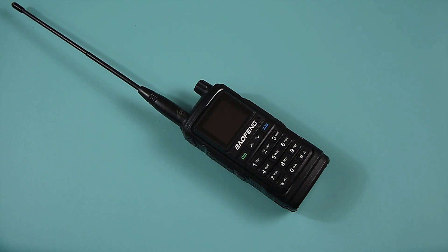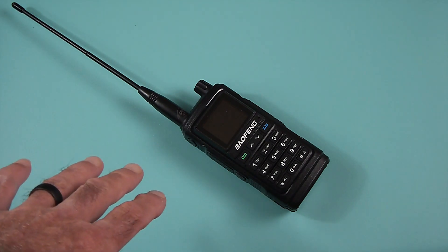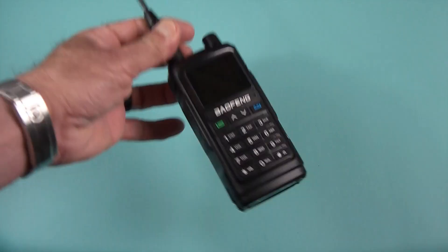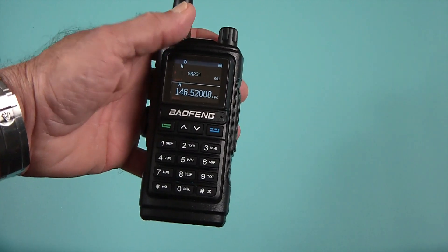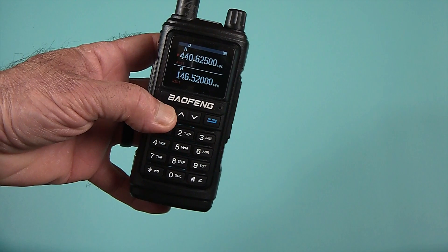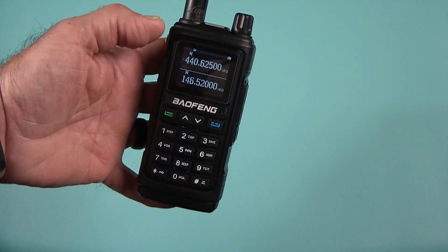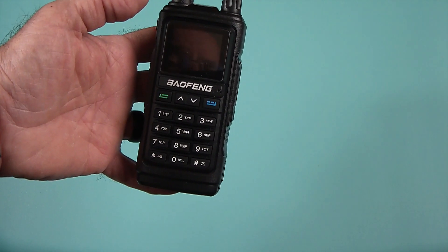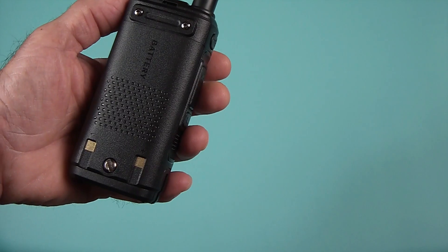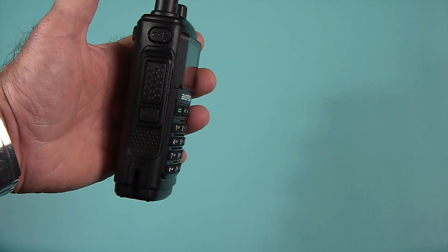I'm in the same boat — I order radios all the time. Full disclosure: this UV-17 R was sent to me by Baofeng Radio for review; I did not pay for it. The radio came in standard packaging — I don't do unboxings. It does show that blue screen on startup, but when you turn it on you get a dual display with very nice large characters. It's legible, looks a lot more like the UV-17 Pro GPS, and has a nice two-color screen. This one came in black, which I've been wanting.